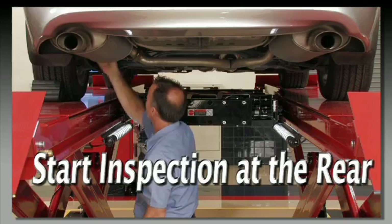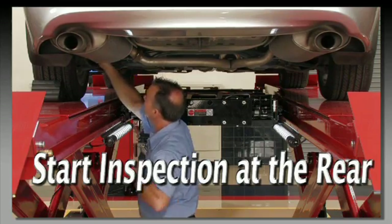When performing an inspection, get in the habit of starting at the rear suspension so it's never overlooked.